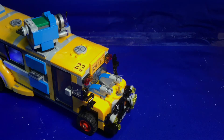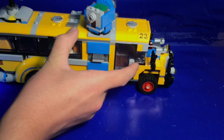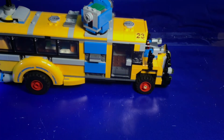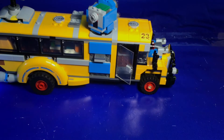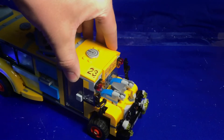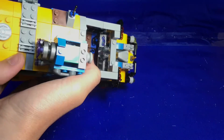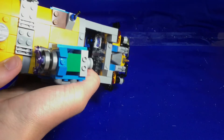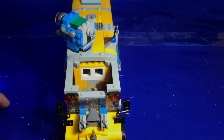They go everywhere and basically get lost forever, but they're still a fun feature for play and for younger kids. This side of the set has a door which opens and closes, which is very nice — if you ever wanted to transfer this into a bus for your Lego City, which is very doable. The cab is easily removable, and on the inside there is a seat, a steering wheel, a little console, and a joystick, plus a lot of room to place another minifigure.